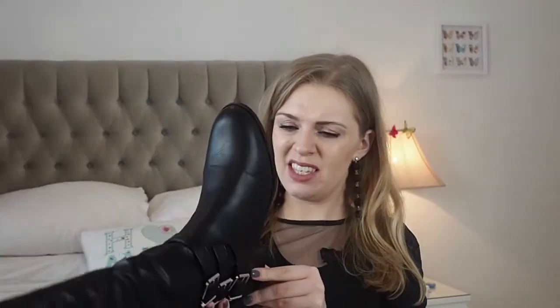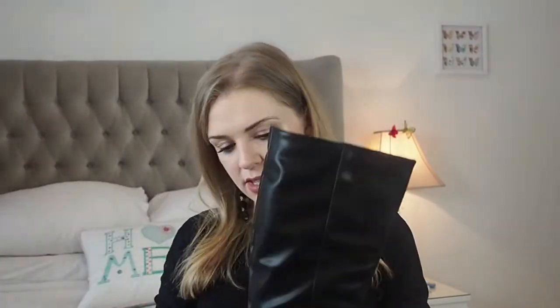Now we move on to ASOS — what a big beast this is! First of all I got some new flat boots because the ones I have are suede and looking quite worn, so I waited for the sale. These have three buckles down the side and they're by ASOS own brand. They were probably about £30 and I think they're leather.